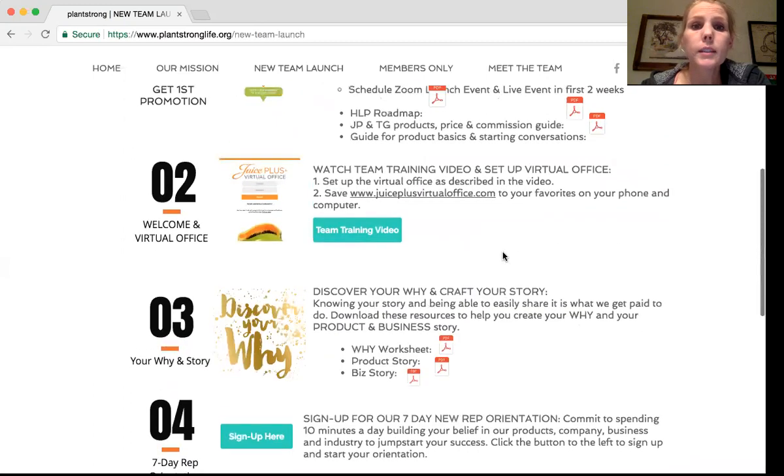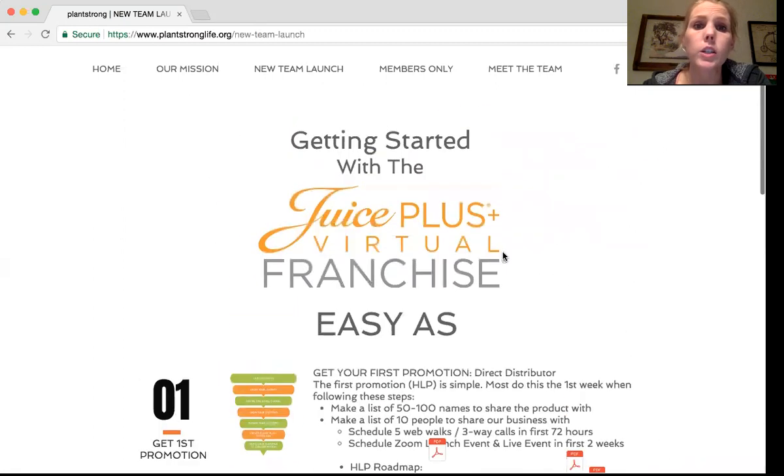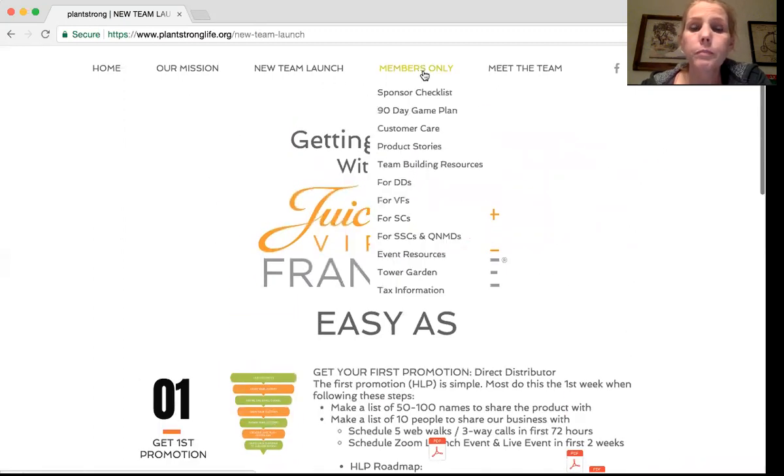Five simple steps — really just focused on helping them get their first promotion, have a lot of conversations, get comfortable with the website and their story, get educated, and learn how to launch on social media. Next is members only — on this page, we've combed through the whole website and fixed any broken links and changed some verbiage, and we're going to go through some of the main things that have been changed.